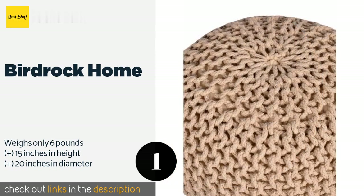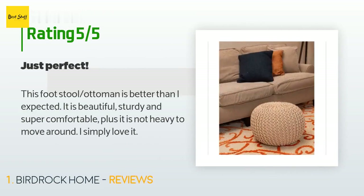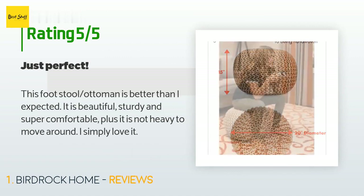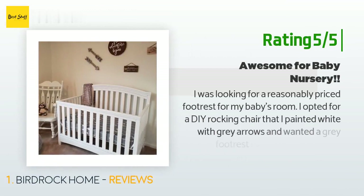There are 1,219 customers who have reviewed this product, and the average rating is 4.4 stars. A customer said: "This footstool ottoman is better than I expected. It is beautiful, sturdy, and super comfortable. Plus, it is not heavy to move around — I simply love it." Another happy customer said: "I was looking for a reasonably priced footrest for my baby's room."